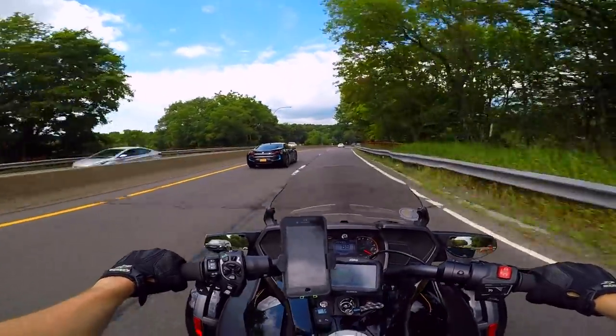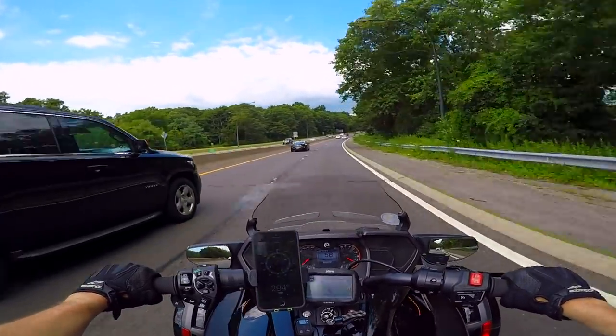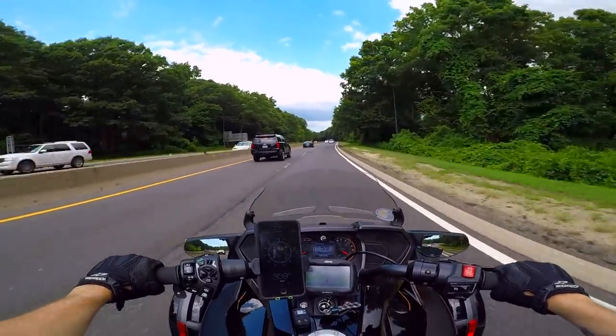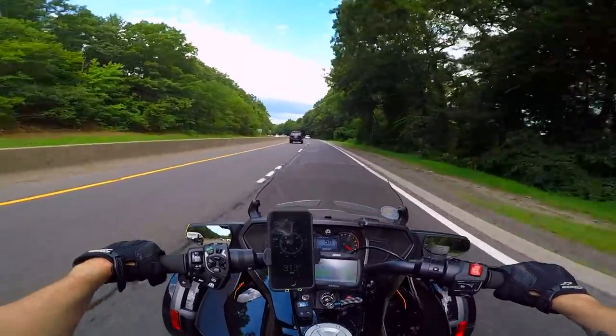Oh that is a nice BMW, man. Wow, that is nice. Ladies and gentlemen, that is what we call a pussy mobile, because if you don't get pussy in that thing you are definitely doing something wrong.